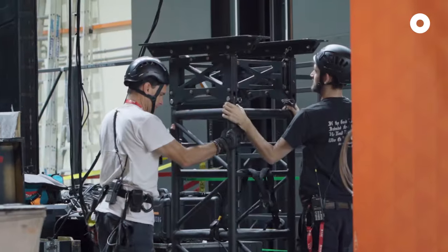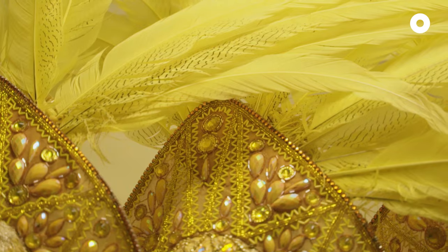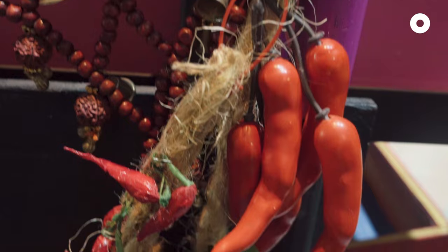There are 200 tonnes of gear that we travel with in this production, in 30 containers. So logistically, it's just a crazy show to move.